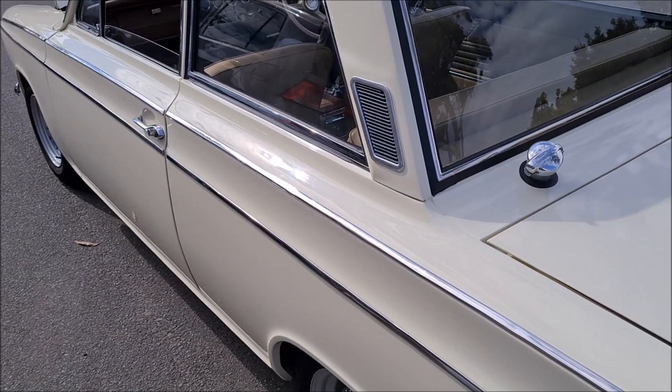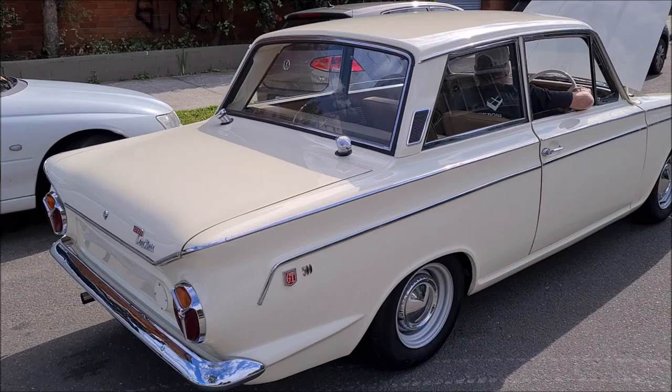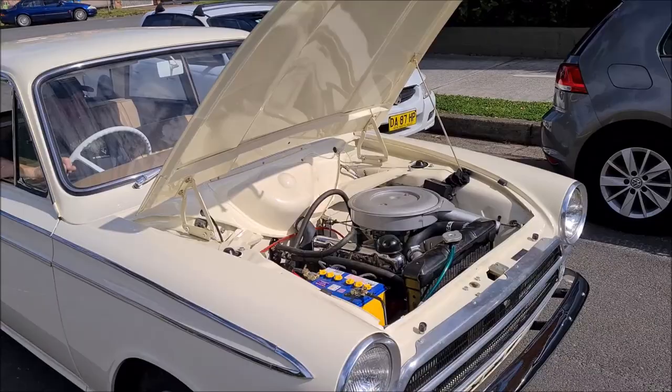Look at this — the dual fuel fillers. How cool is that? In the boot, Harry put a second filler tank that feeds into the main tank, giving the car 77 litres of fuel so it was able to stay longer on the road and beat the competition.